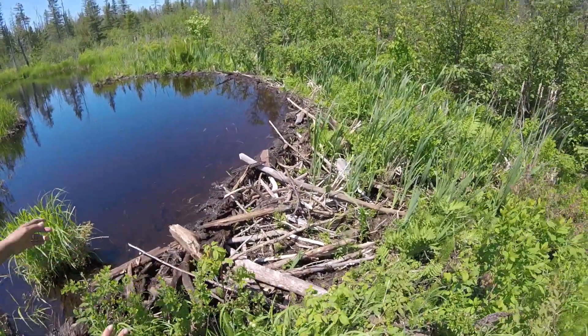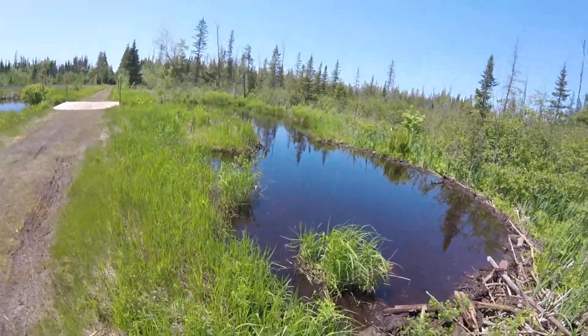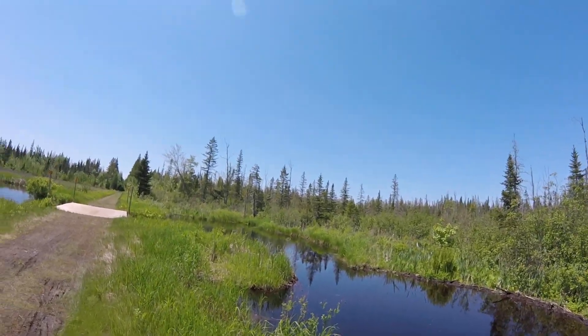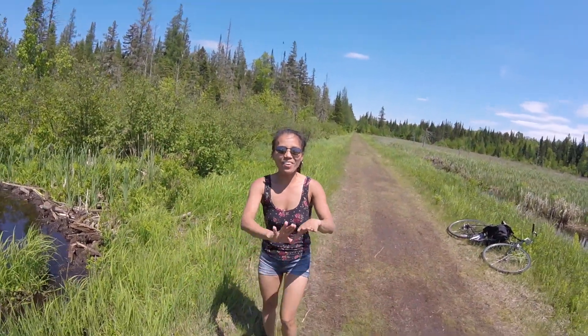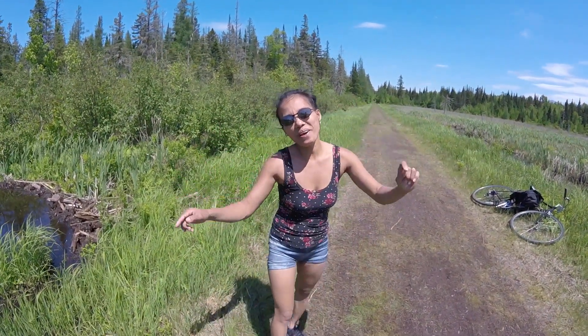They build so the water cannot go through, because they're all around here. I hope you like this video, guys — like and subscribe, and God bless everyone.